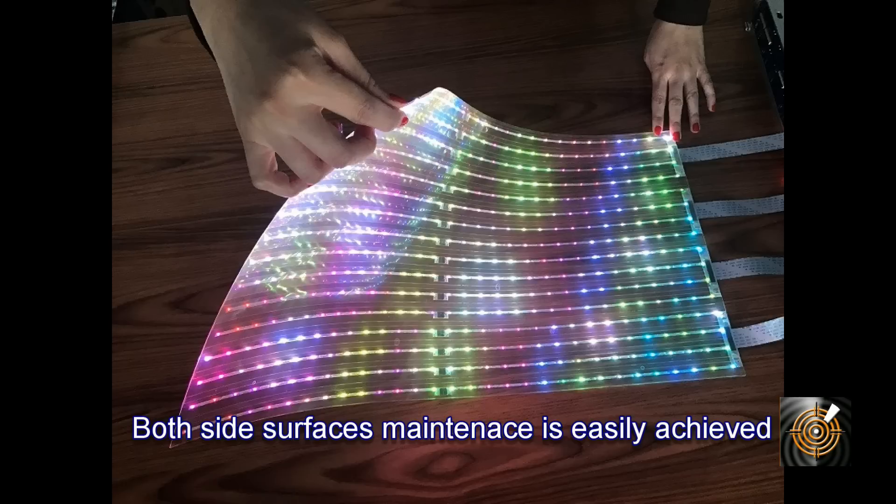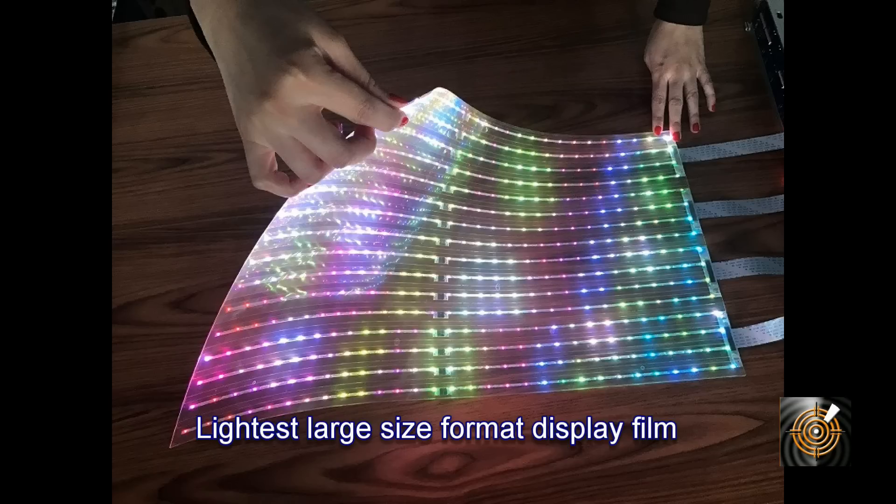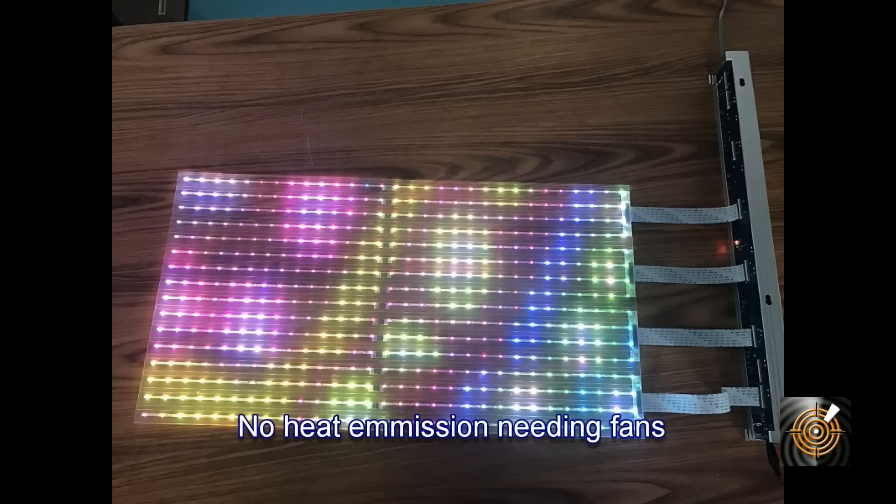The characteristics of the product are as follows: it's super lightweight at one to three kg per square meter, a very thin display of one to three millimeters, and no heat emission or need for fans, so it's completely silent.